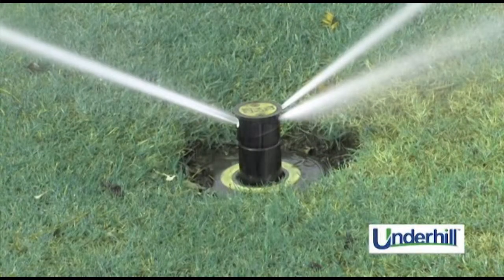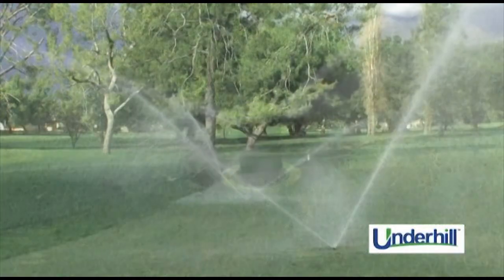We had four different nozzle configurations and did some catch-can tests to measure distribution uniformity. Some of the nozzles tested as low as 74–75 percent distribution uniformity, while the Underhill nozzles tested out at 86 percent DU, which is pretty darn good. After evaluating those for three or four months through the summer — the most stressful time of year — we could start to see the quality of the turf improving.